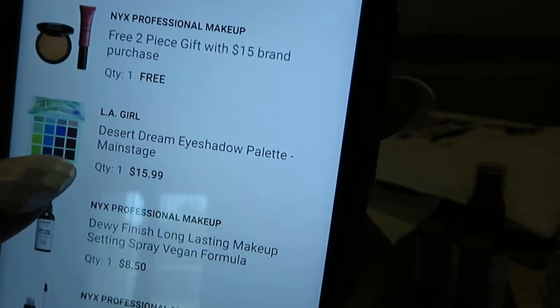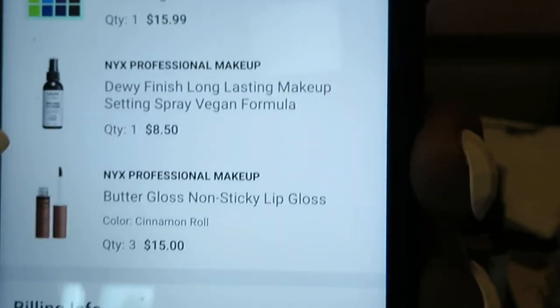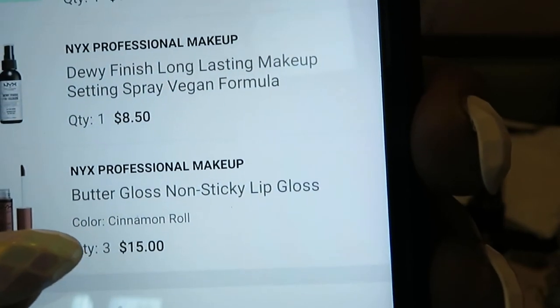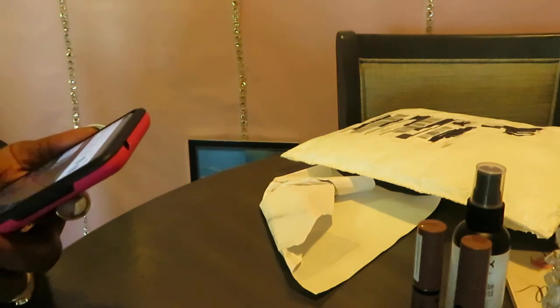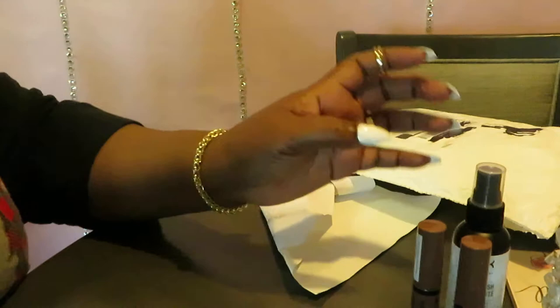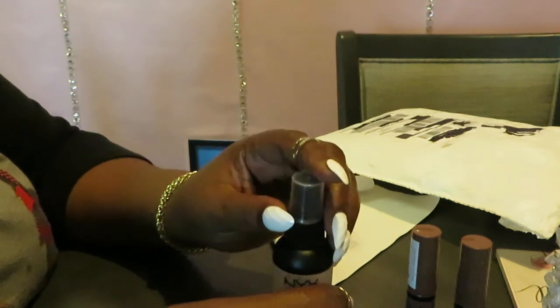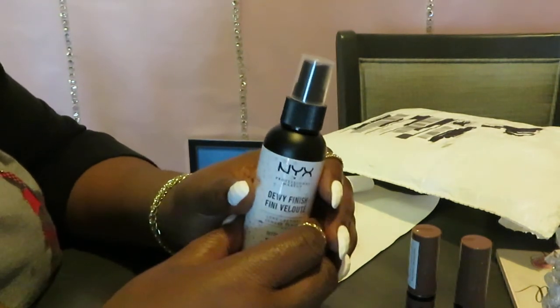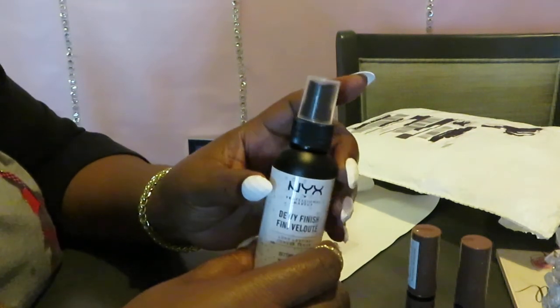That was supposed to be free. And as you guys can see — the eyeshadow palette and the spray and the NYX — I ordered three of the NYX Butter Gloss and I only got two. So Ulta has really been messing up with the orders and I don't know what's going on with Ulta, but they need to figure it out. Because I never had problems with Ulta before, until this time. So yeah, Ulta, I'm going to need y'all to get it together. I'm not with y'all getting my orders lost and not sending me what I paid for.